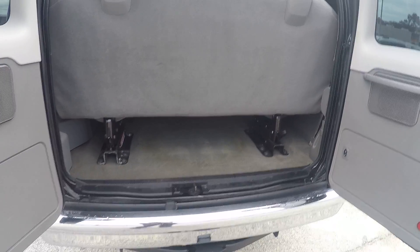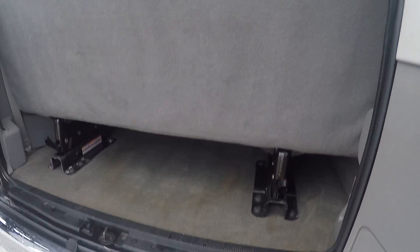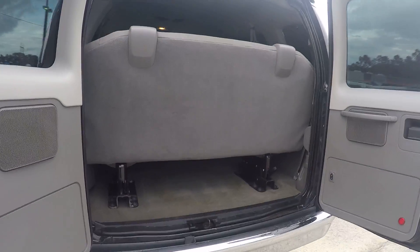As I said, both of these doors will open, and that rear seat will come out as well, so y'all can have some extra storage space when y'all go on trips and you don't need the extra seat.